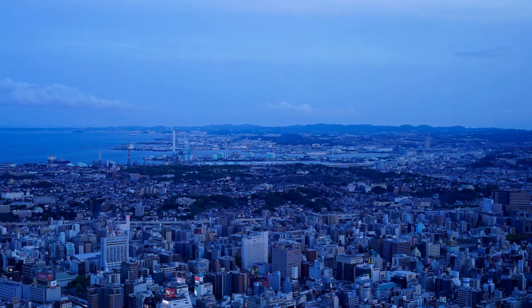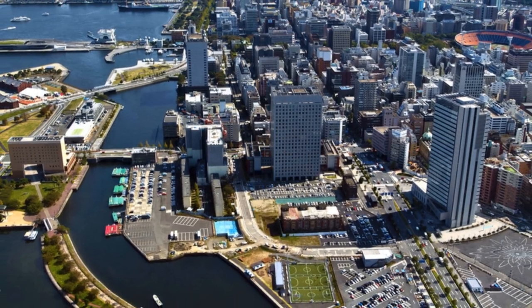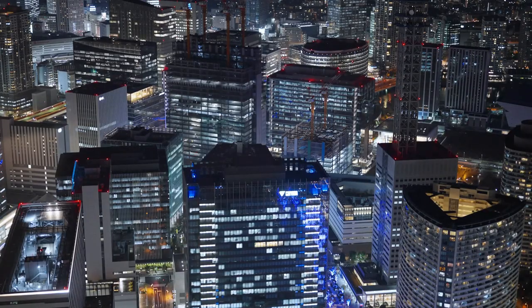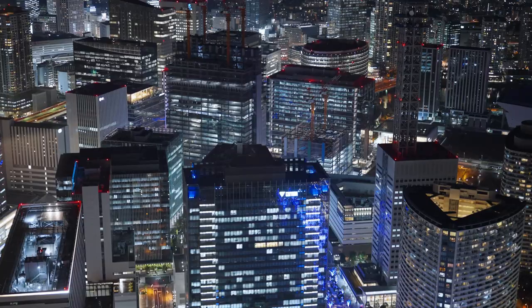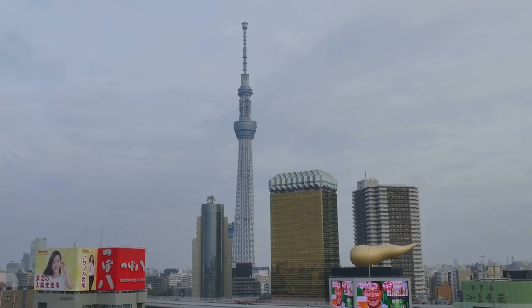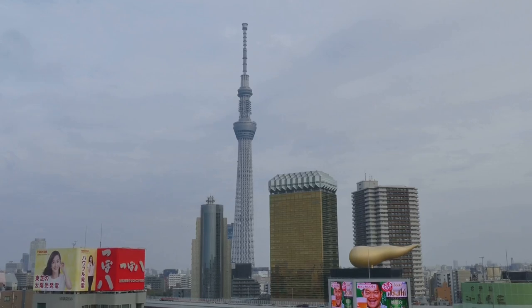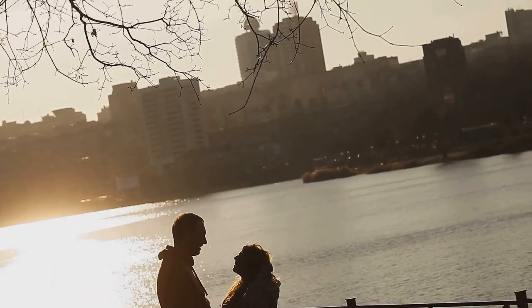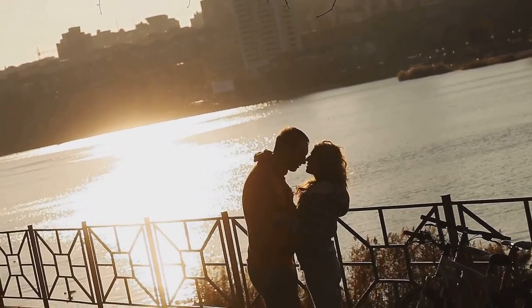And that's a wrap on our whirlwind tour of Yokohama! From the bustling streets of Chinatown to the dizzying heights of the Landmark Tower, this city has something for everyone. I ate my weight in ramen, rode every roller coaster I could find, and even managed to learn a thing or two about art — don't tell anyone. Yokohama, you stole a piece of my heart, and probably a few years off my lifespan with those roller coasters.